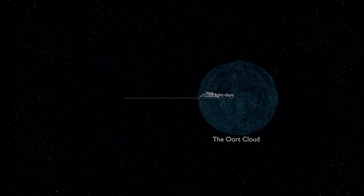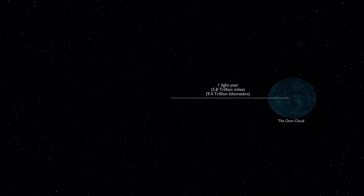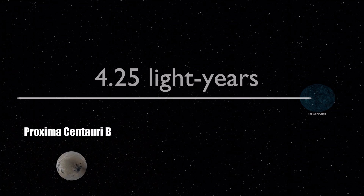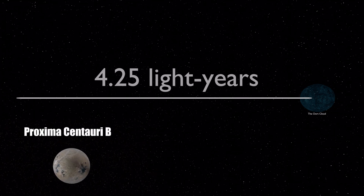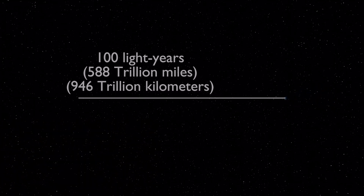Moving outward from the sun, we reach the distance of one light year, which is about 5.8 trillion miles or 9.4 trillion kilometers. For example, from the sun to the nearest stars and exoplanet is about 4.25 light years away — that is the Proxima Centauri triple star system.